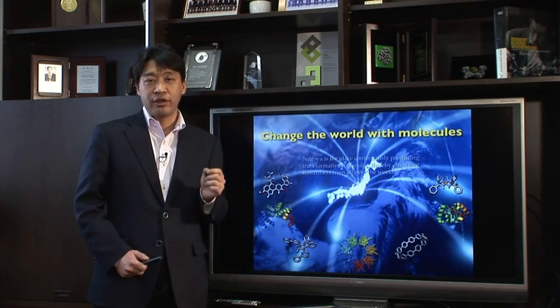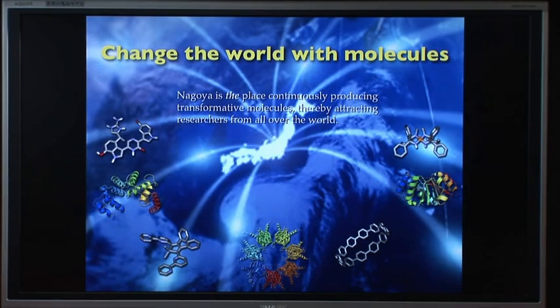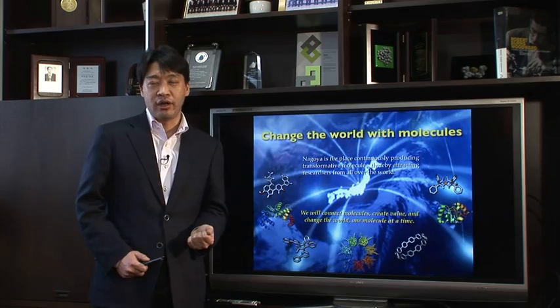Our ultimate goal is very clear: to develop molecules that can change the world. Nagoya is one of the best places to do such research — a place continuously producing transformative molecules, thereby attracting researchers from all over the world. We will connect molecules, create value, and change the world, one molecule at a time.